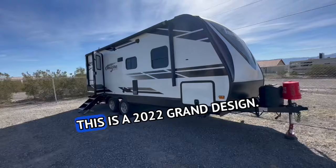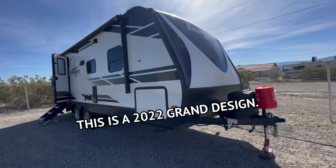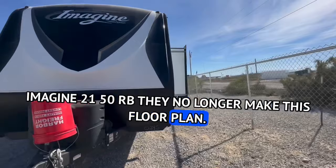This is a 2022 Grand Design Imagine 2150RB. They no longer make this floor plan. I don't know why — I haven't found out yet, but I'll ask eventually.